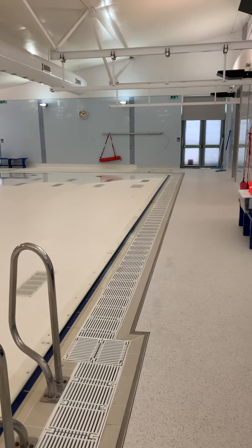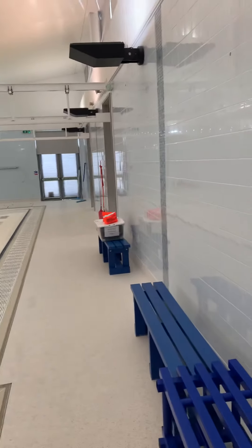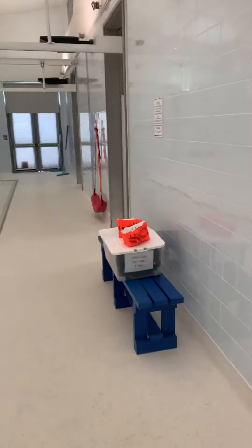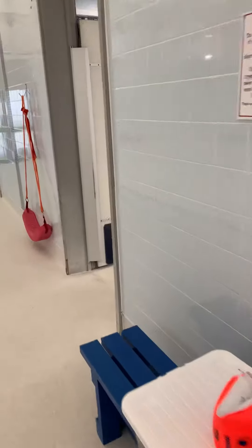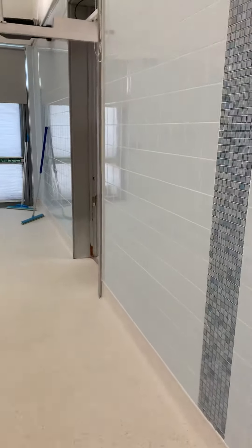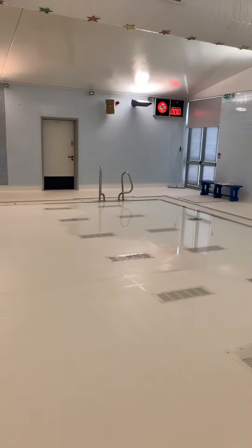After your lesson you'll get out and go through into the changing rooms and use the two big changing rooms which are here. We have a male changing room here and the female changing room is here. Nice and simple.